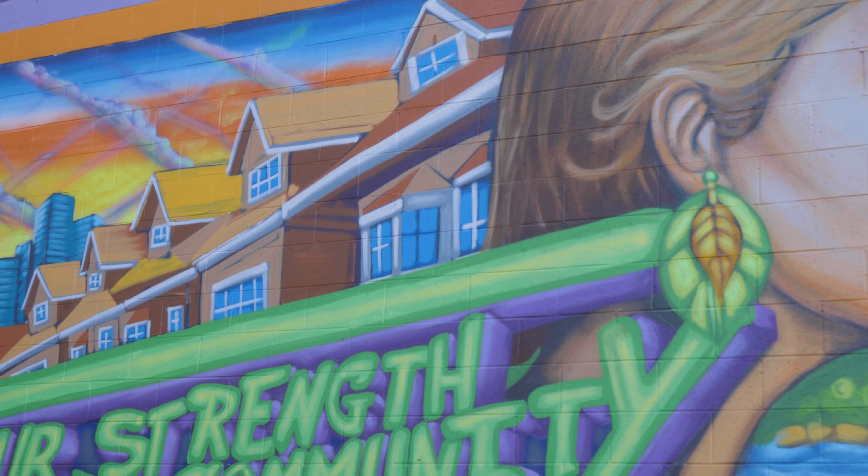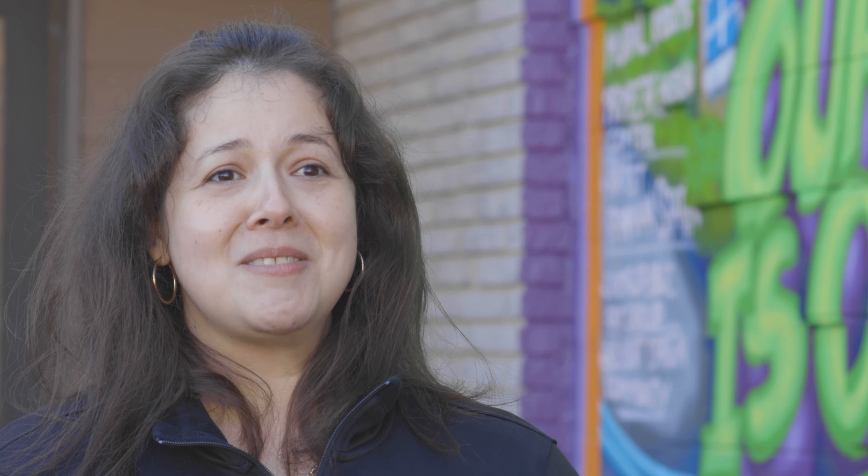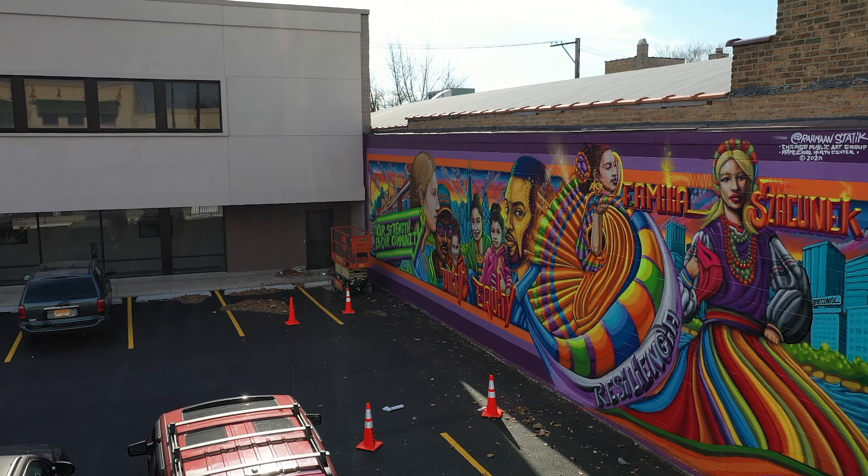Probably one of my favorite pieces is actually the bungalow. Just because I own a bungalow and a lot of the houses around here are bungalows, and I think a lot of us take pride in our homes.